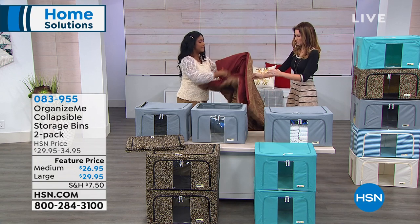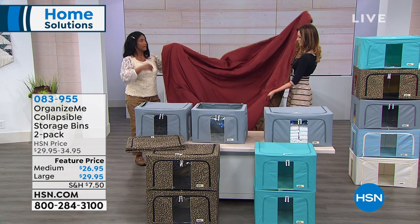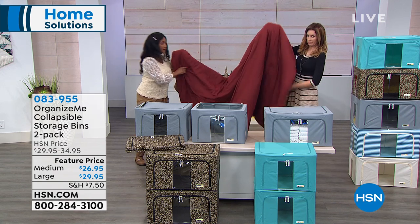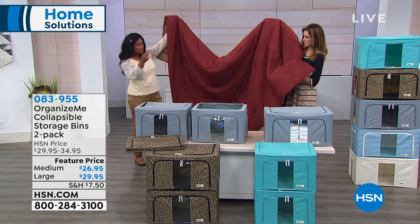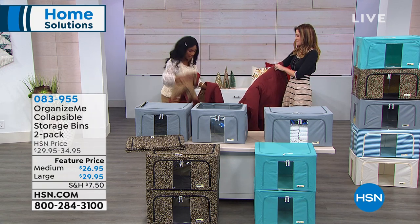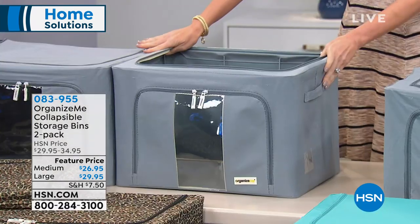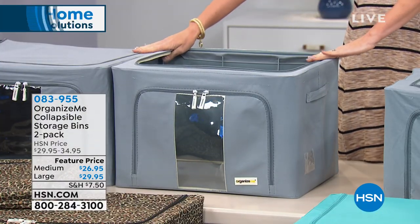Compression bags are wonderful, I love them. But let's face it — if you don't want to do a compression bag, you can't put shoes or purses in them. Look at that — two queen size comforters, and we even have the shams. And that's the medium. So you would get two medium for $26.95, or you would get two large.